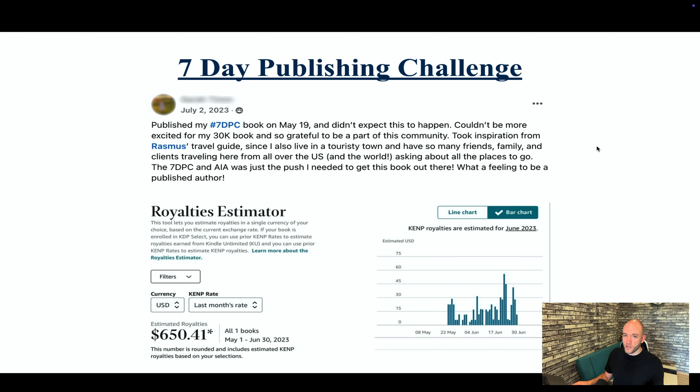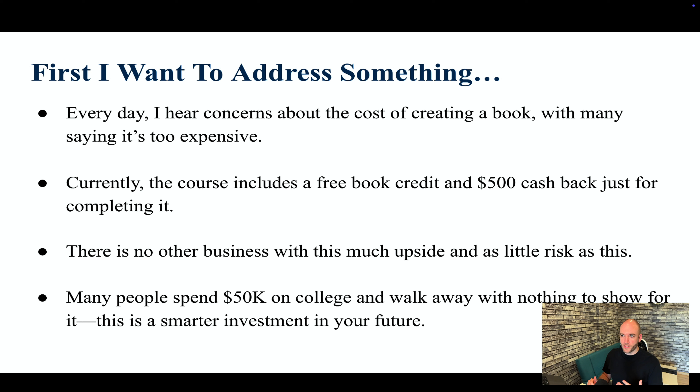Before we carry on, I want to address something. Every day I hear concerns about the cost of creating a book. Currently, the course includes a free book credit and $500 cash back just for completing it. You're going to get your first book through Publishing.ai for free, with full access to their software, and they'll give you $500 back just for publishing that book. You're essentially getting the course for free because if you do everything correctly, it's going to pay for itself within the first month or two.